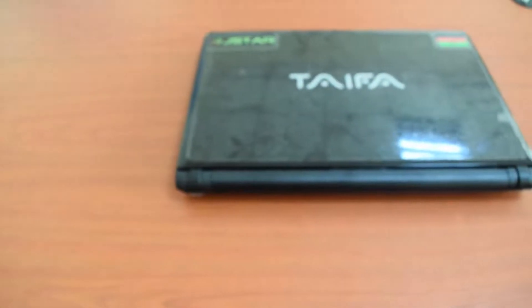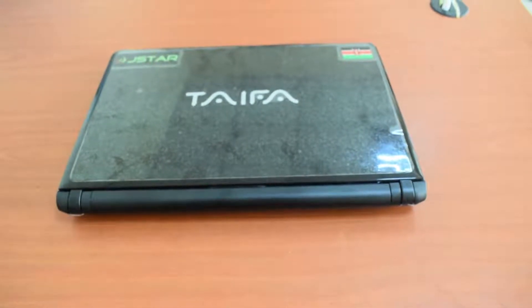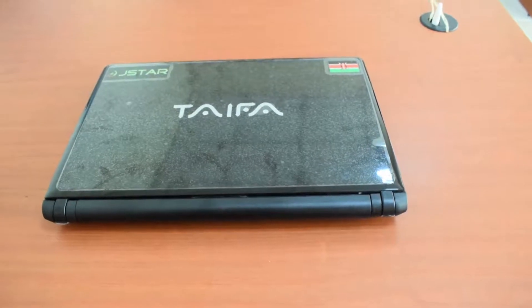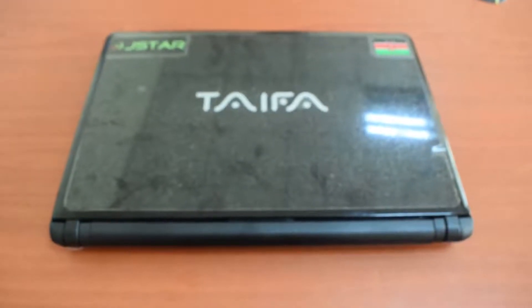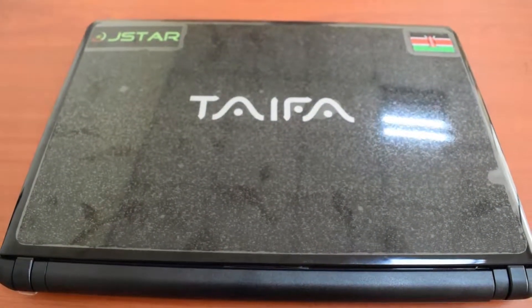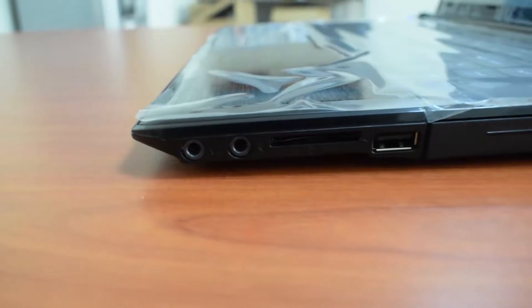Hello and welcome to Tite Reviews. For our first review we have the Kenyan made 14 inch 2015 model Taifa laptop. It comes with Windows 10 pre-installed and one-year warranty, all at the price of $41,500 at the time of recording. The people responsible for its production can be found at the Jomo Kenyatta University of Agriculture and Technology. So let's get right into it.